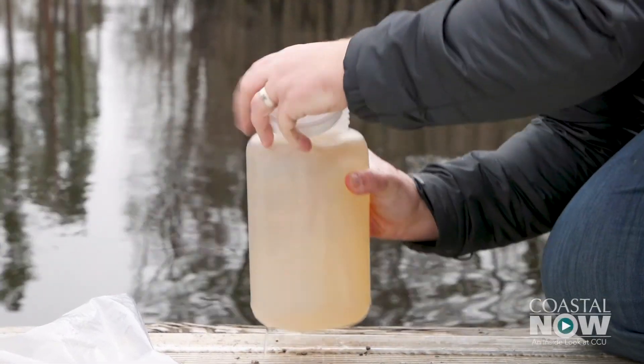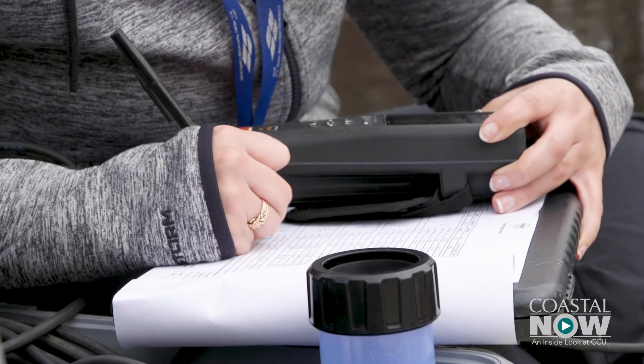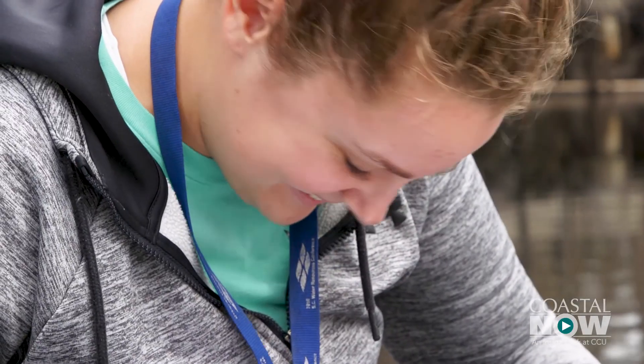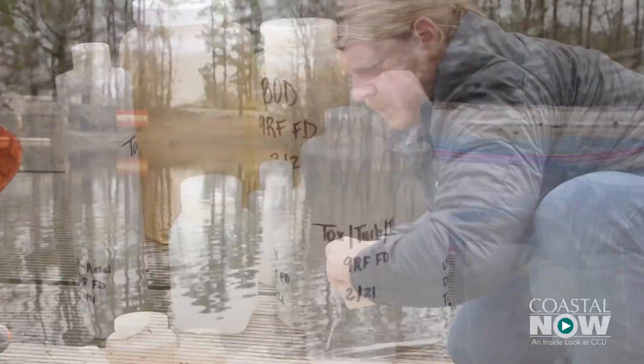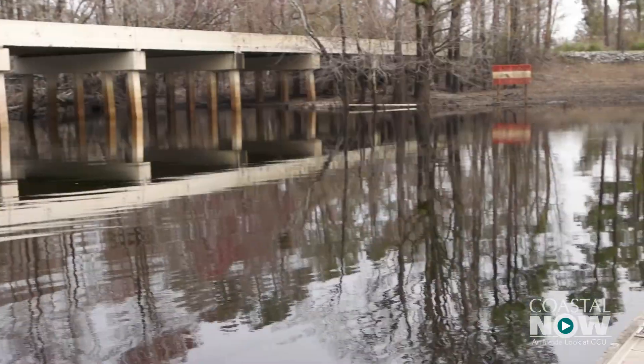Water from the Waccamaw River is always being tested — it's like giving it a quick checkup to see what things look like. Coastal Carolina University faculty and students consistently monitor water quality in both the ocean and in the river. The purpose is to gauge the general health of our water system.